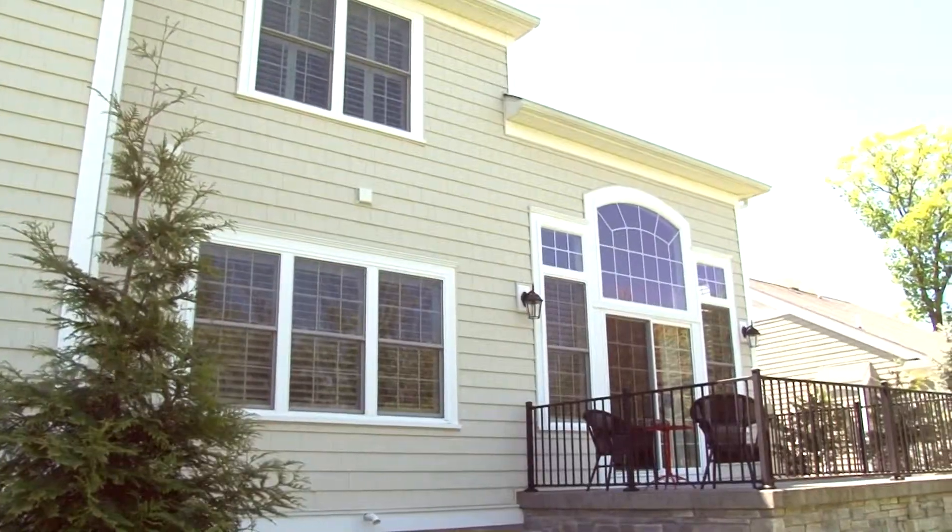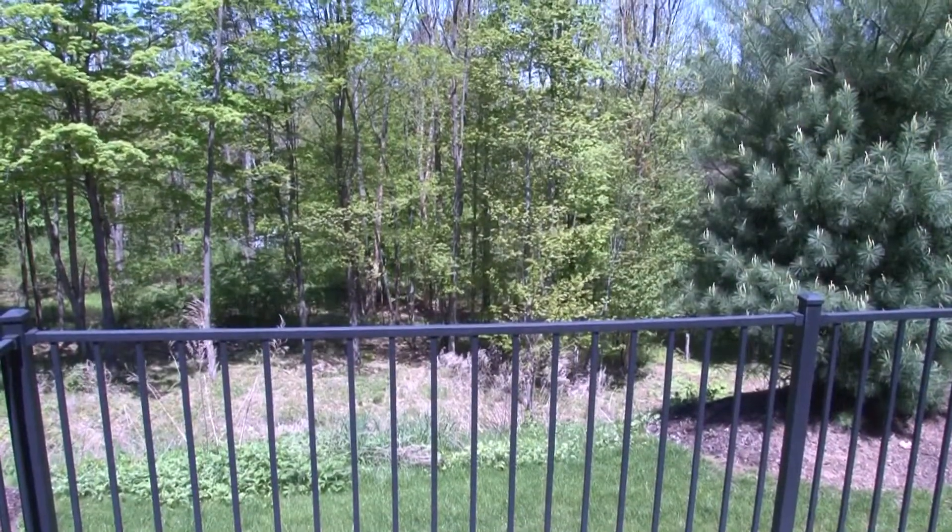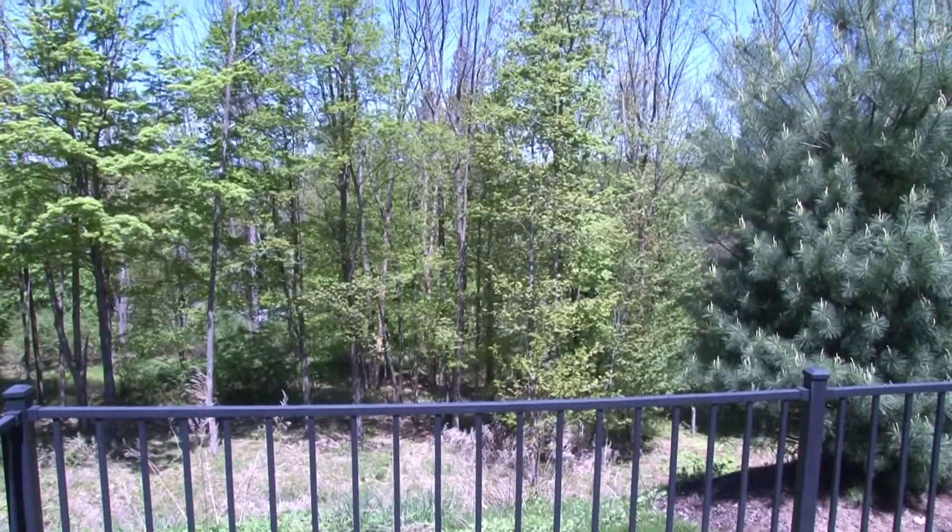French doors lead to the rear patio, complete with custom stamped blue stone and aluminum rails. The natural and serene setting is a perfect spot to enjoy your private backyard or entertain.